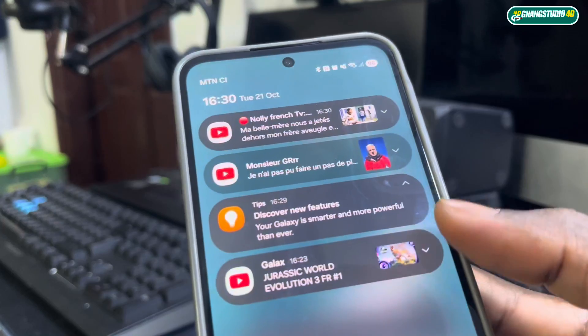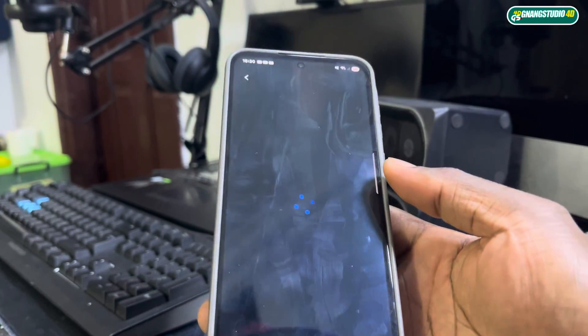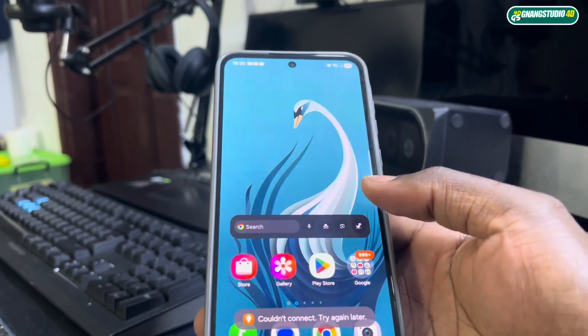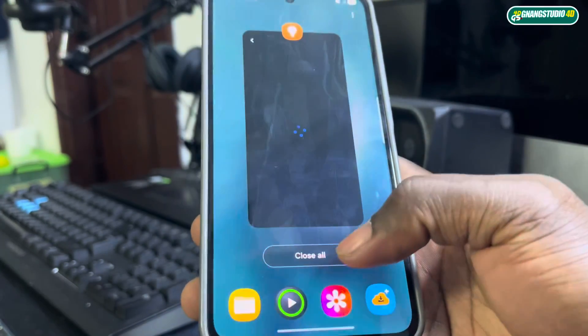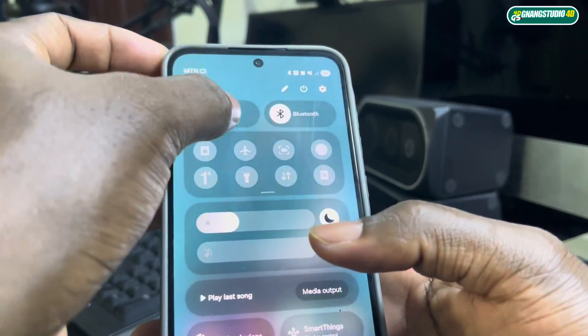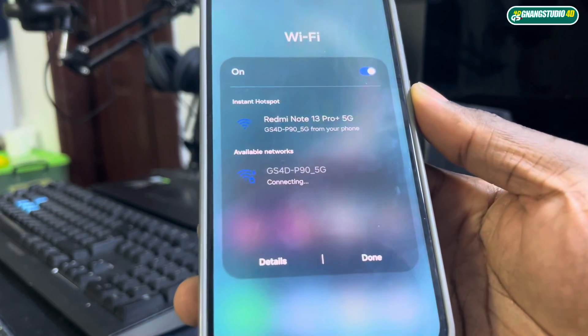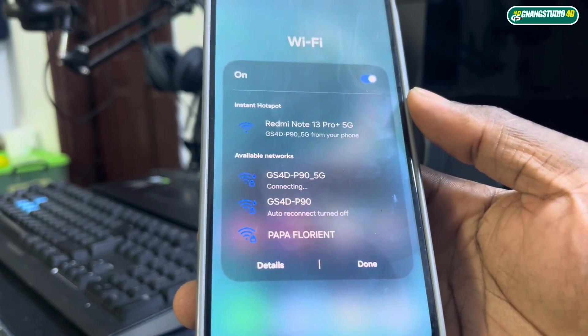Discover new features — no features loaded because everything couldn't connect. You need to connect to the internet first. I don't know if I have a network connection right now.